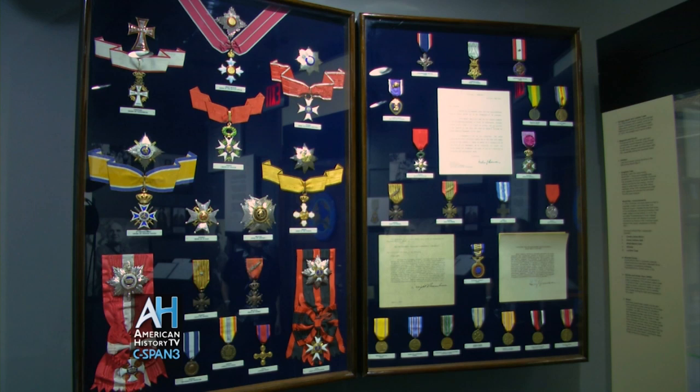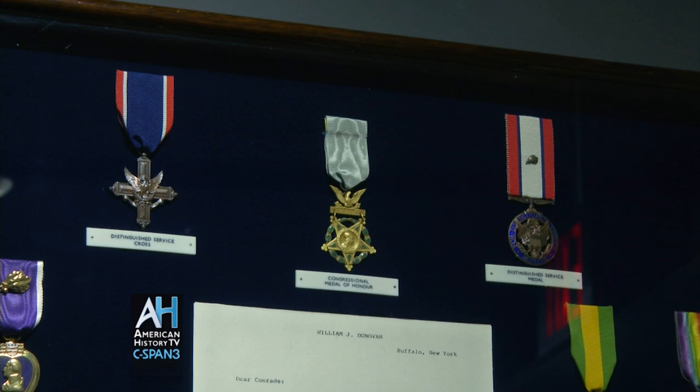Donovan was the most highly decorated American officer of World War I, and the only American to receive our nation's highest four medals: the Medal of Honor, the Distinguished Service Cross, the Distinguished Service Medal, and the National Security Medal.